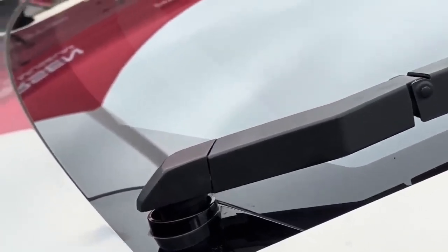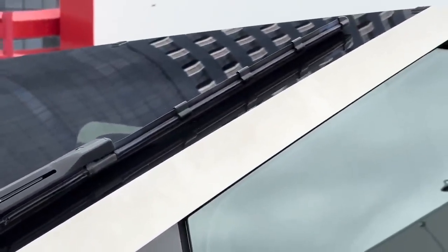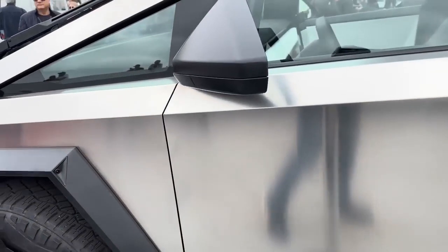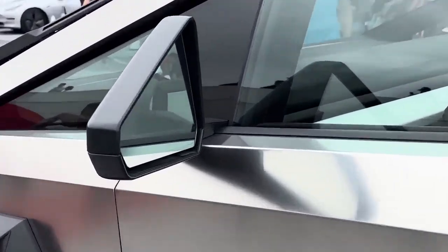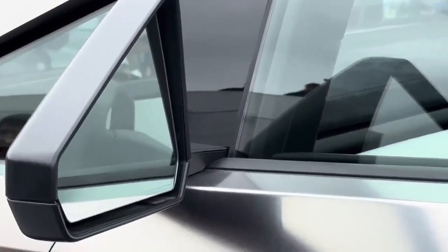But Tesla showcased on Friday, November 10, 2023, what appeared to be a production-ready Cybertruck in New York City during the annual Barron Conference. And it looked a whole lot better. The Cybertruck popped up at the Lincoln Center in the West Side neighborhood of Manhattan.